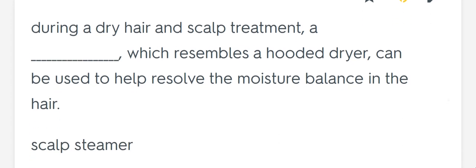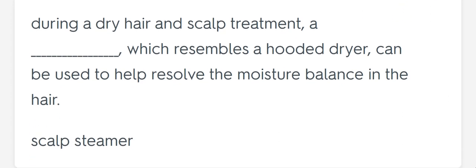During a dry hair and scalp treatment, a blank which resembles a hooded dryer can be used to help resolve the moisture balance in the hair. Scalp steamer.